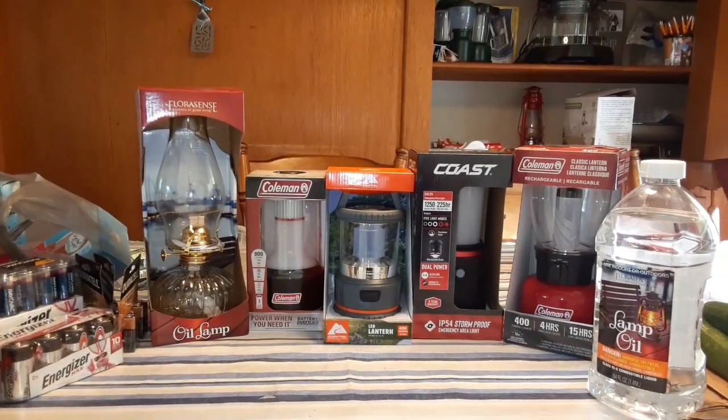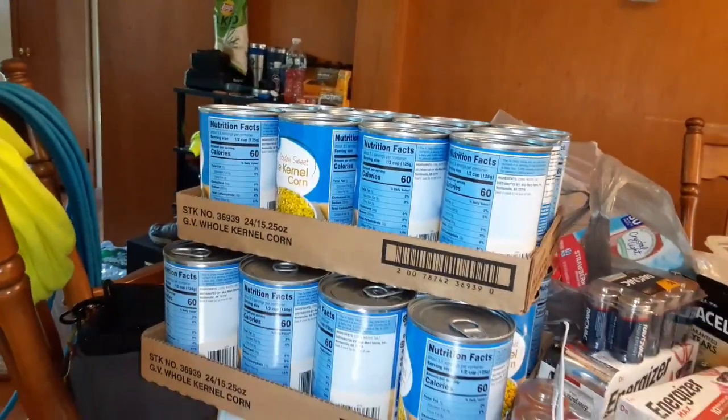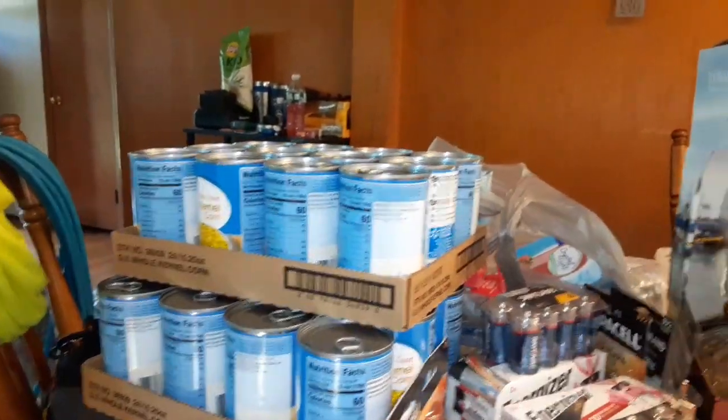Hey everybody, so we just got back from Walmart. We picked up two cases of corn — they don't expire till August of 23. I already have several cases downstairs.